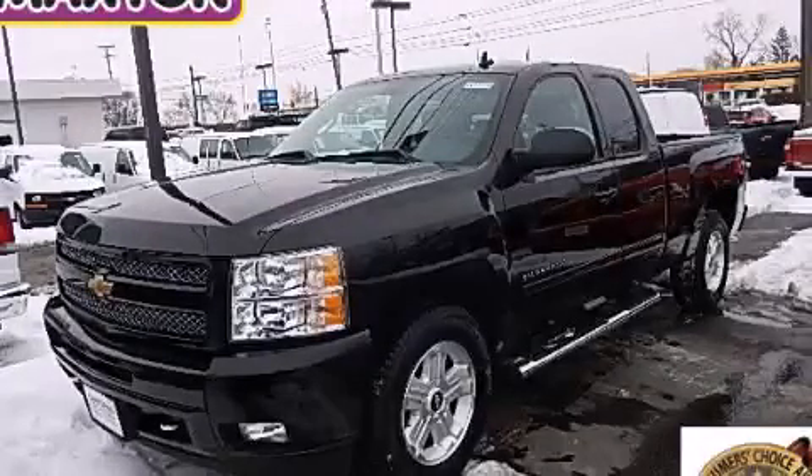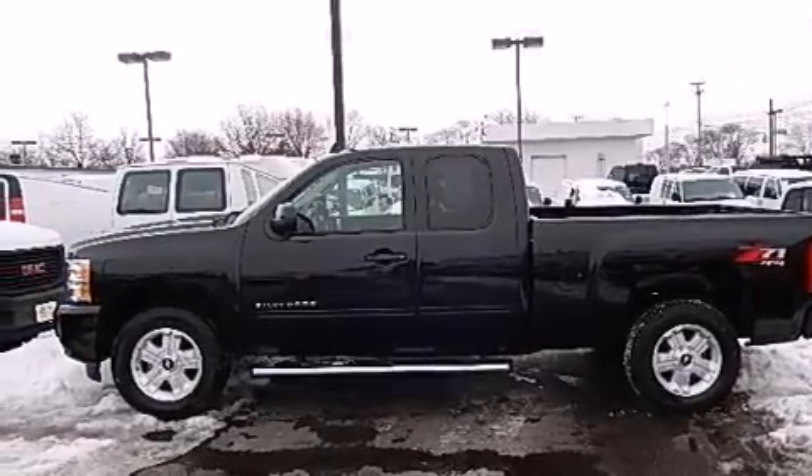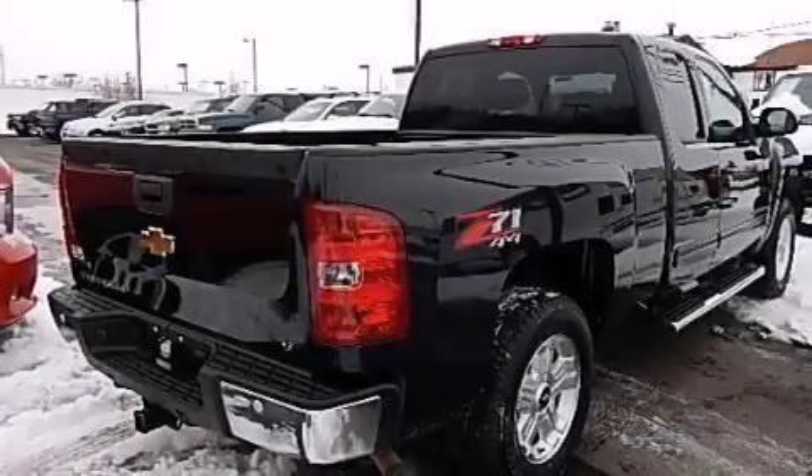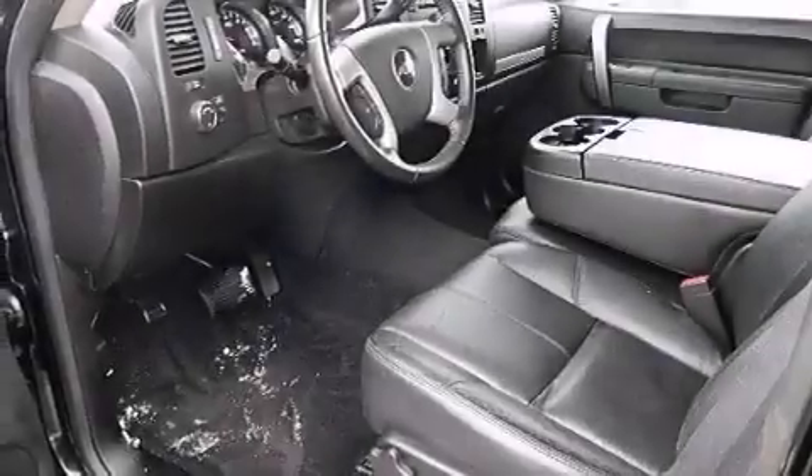This is a certified pre-owned 2011 Chevrolet Silverado 1500. Strong, durable, and dependable. It has a 5.3-liter 8-cylinder engine, an automatic transmission, and the added safety and control of 4-wheel drive.